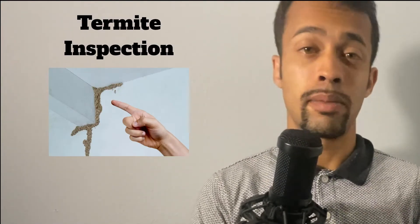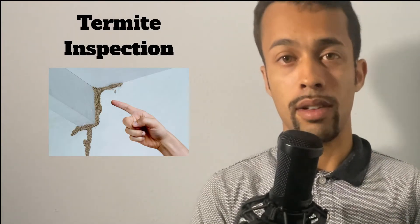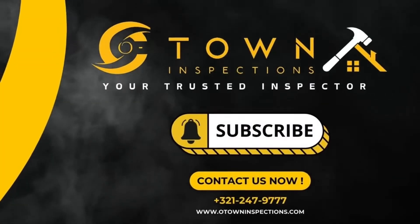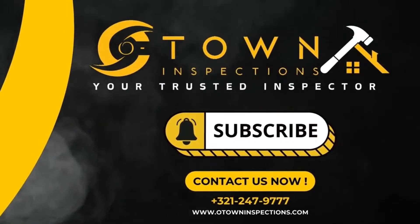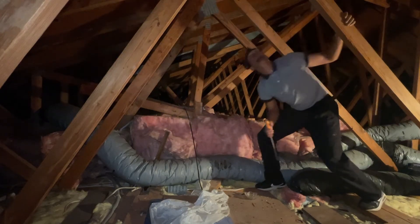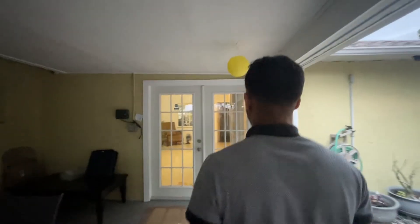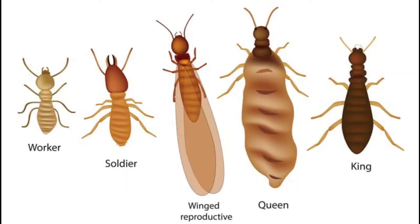Today in this video, we're going to go over what a termite inspection is and different signs that you can look for to spot termites. A termite inspection is when an inspector walks the interior and the exterior of the house and they're looking for all signs of termites. Before we talk about the different signs in your home to spot termites, we have to talk about the different types of termites in a colony.